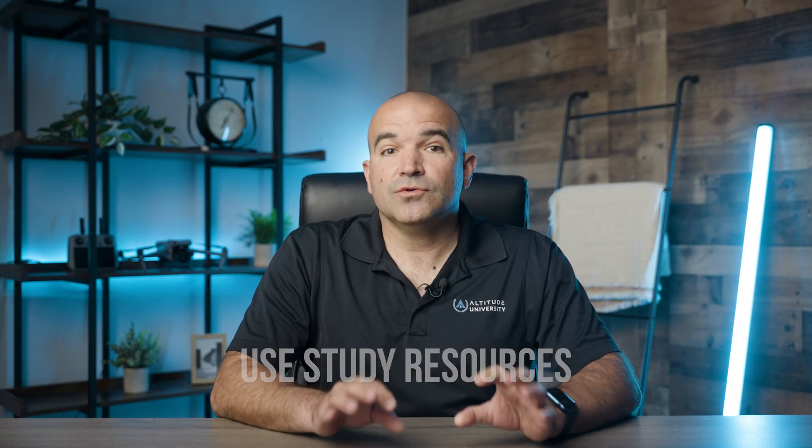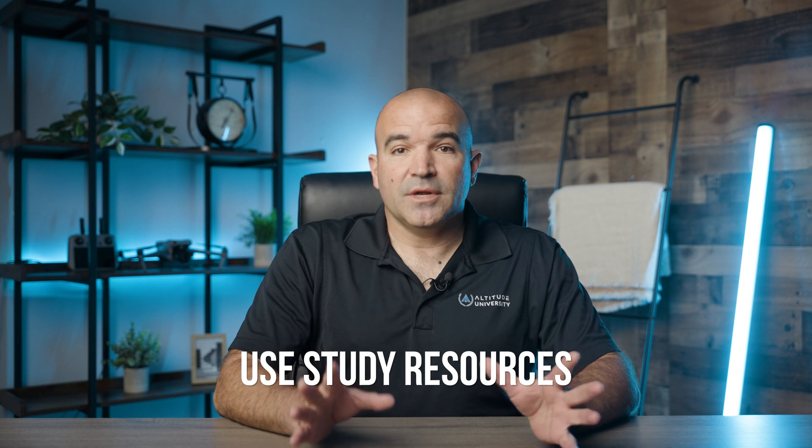Following that, use study resources. There are many resources available to help you prepare for the Part 107 exam. Consider using online courses like our Part 107 course, study guides and books, practice tests, and join relevant drone forums like our Facebook community, where other commercial drone pilots can help you master areas you may be having difficulty in.